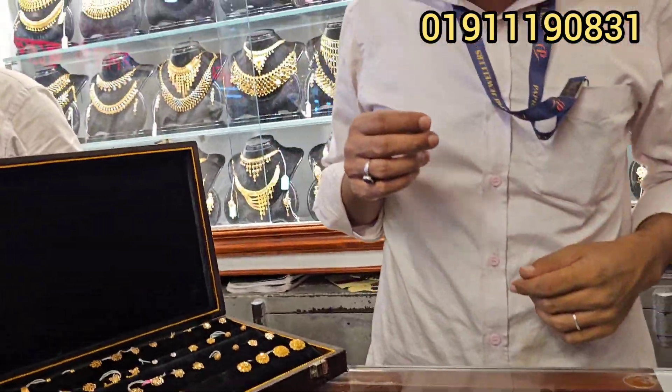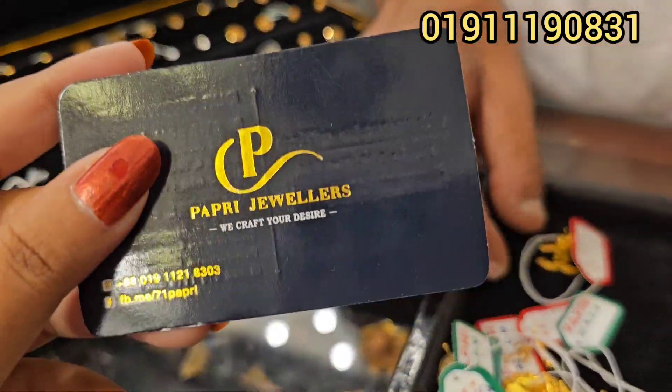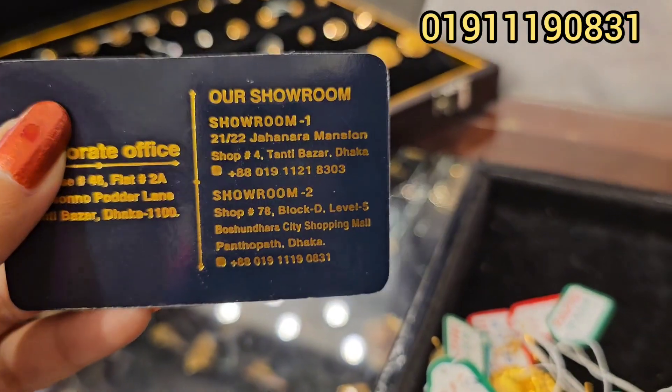So, let's go to the show in the Shundhushundra collection page. The Shundhushundra City is level 5. And here is Block B, shop number 70. Peace.